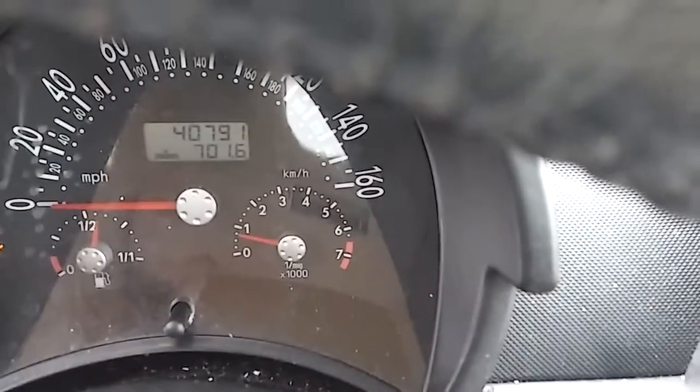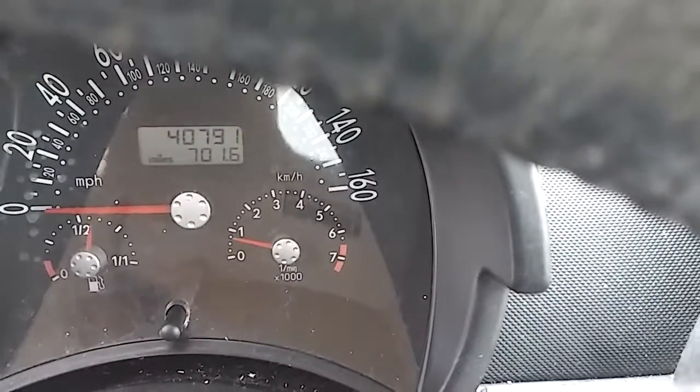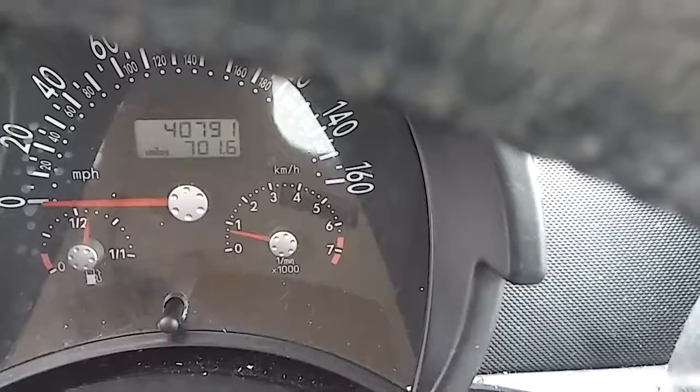This is the car. Here's the odometer — 40,791 miles.